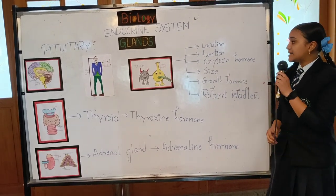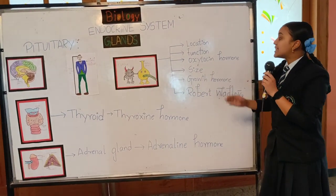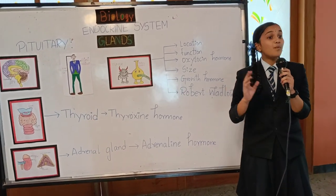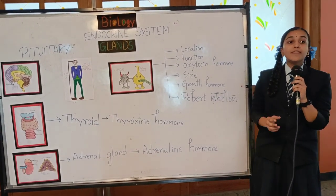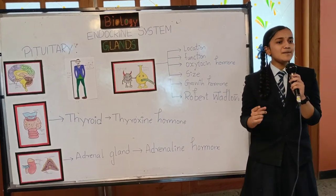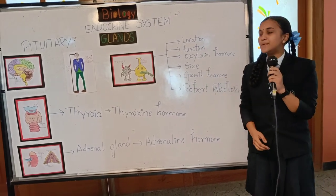There is a very important hormone secreted by the pituitary gland: that is the oxytocin hormone. The oxytocin hormone plays a wider role during childbirth. It ensures the contraction of the uterus during childbirth and the contraction of breasts during lactation after childbirth.